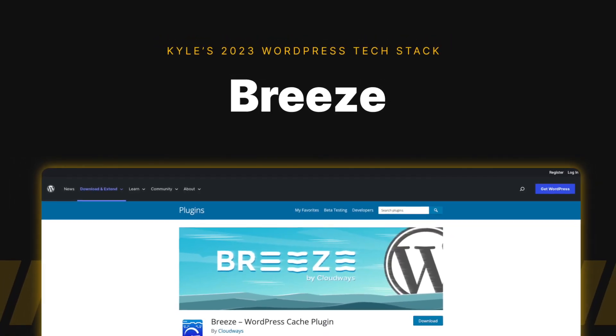So long as I continue to use Cloudways for my hosting, I'm going to continue using Breeze for all my caching. It's built by the same company so it integrates perfectly. I can set these settings up and completely forget about it, and as far as caching goes I think it does a pretty decent job.